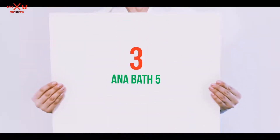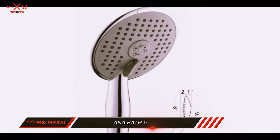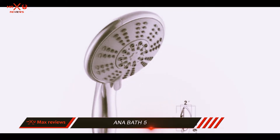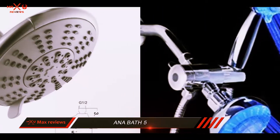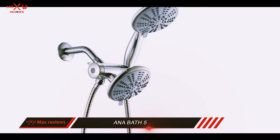Starting at number 3: the Anabath 5. The Anabath is a number one pick among consumers based on its effectiveness and performance. It can be used as a double shower that allows you to massage multiple stiff muscles at the same time. Easy installation allows you to have a fantastic new shower experience in no time.